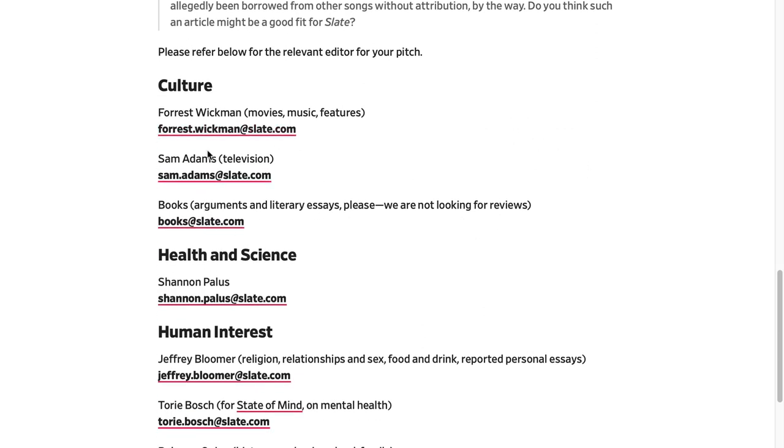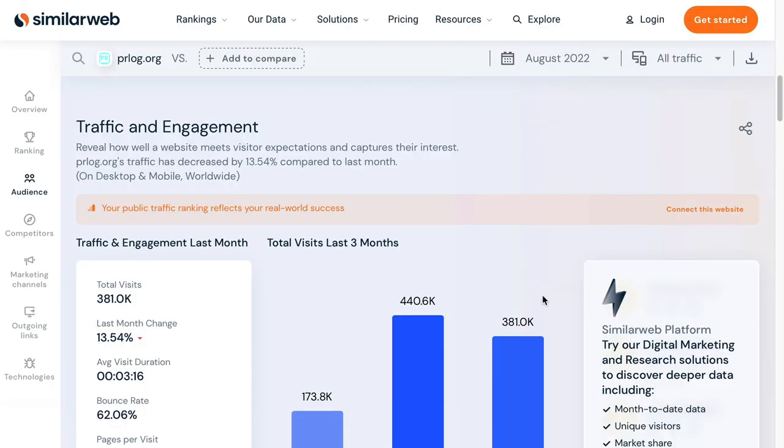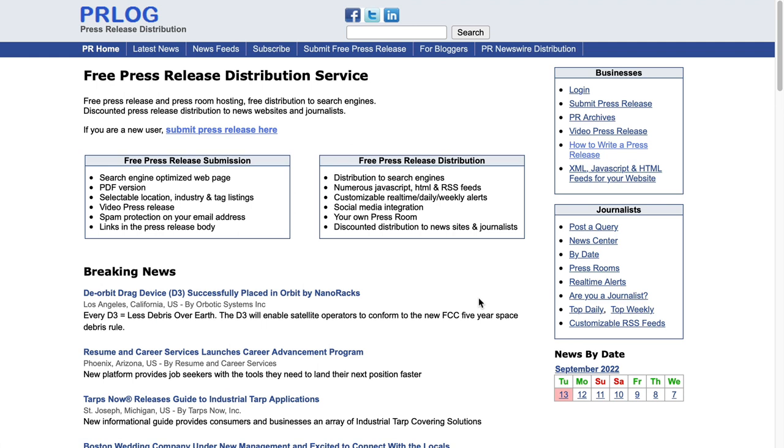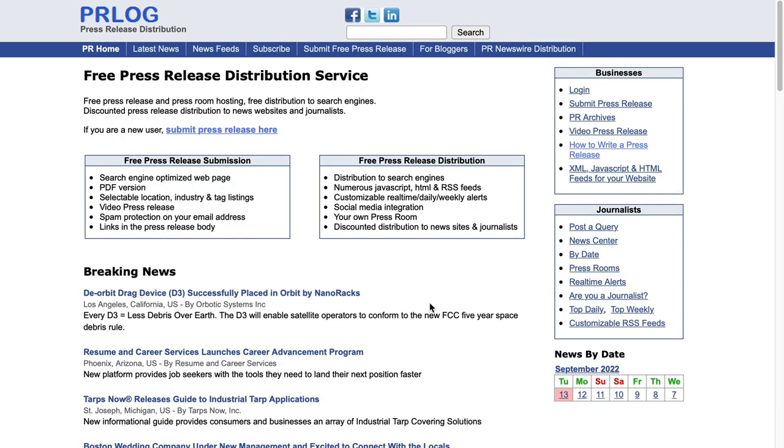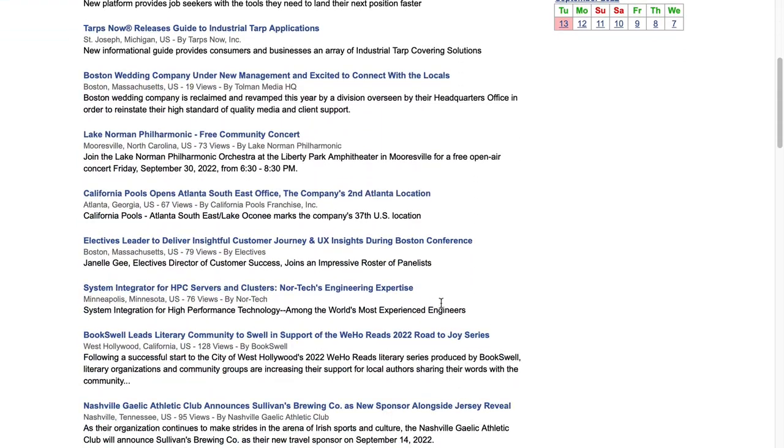They even tell you which editor you should contact. Now, we briefly touched upon press releases, so let's take a deeper dive into how you can get traffic from press releases. This website, PRLog, gets over a quarter of a million visits a month — almost half a million previously. This is one of the best free press release distribution services around. Take the time to explore it and make sure it feels right for you and your business.